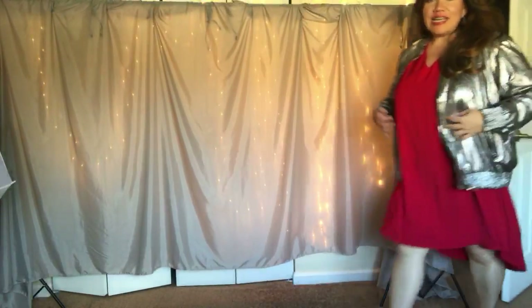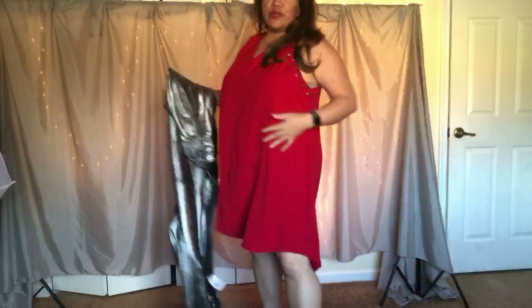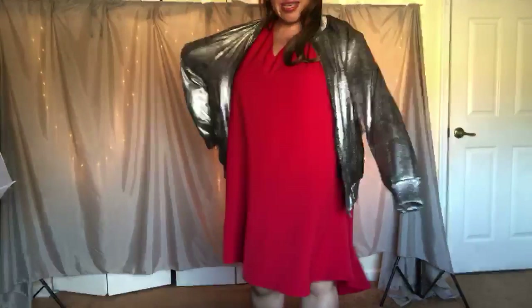You guys, I cannot tell you how fierce I feel. Look at this outfit — it's so cute. Here's the jacket off — it's a very loose kind of dress, very flattering because again, I carry my weight in my midsection. With the jacket on, it's just that sassy, fierce kind of vibe where I'm like, oh yes, I'm ready for the New Year's Eve party.